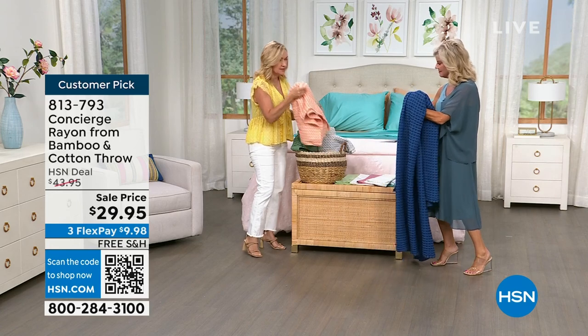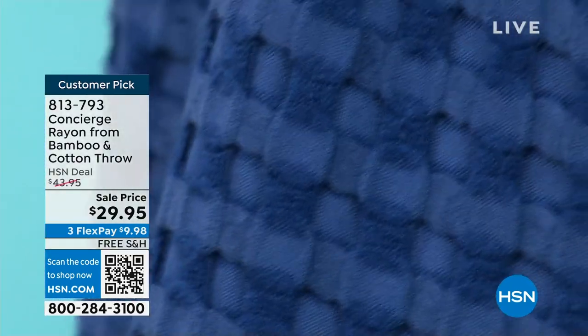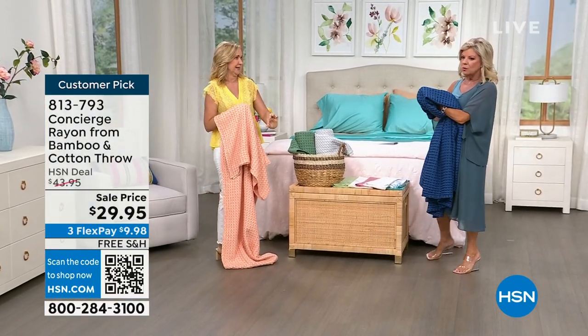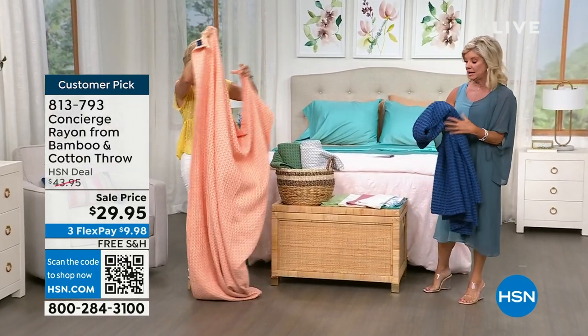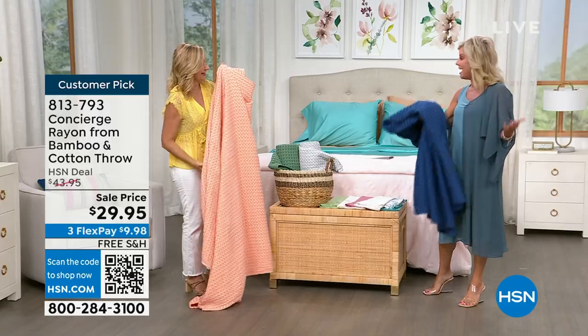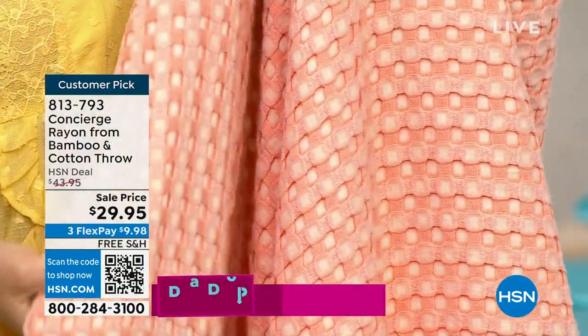In the wintertime it's easy to find a throw — snuggly, cuddly, warm and cozy. But in the summer it's hard to find a soft, comfortable throw that's not too heavy and wintry. This is it — not too heavy. You can throw it in the washing machine. Take it to the beach, take it to soccer games. You just want something light come the fall — how perfect this would be.